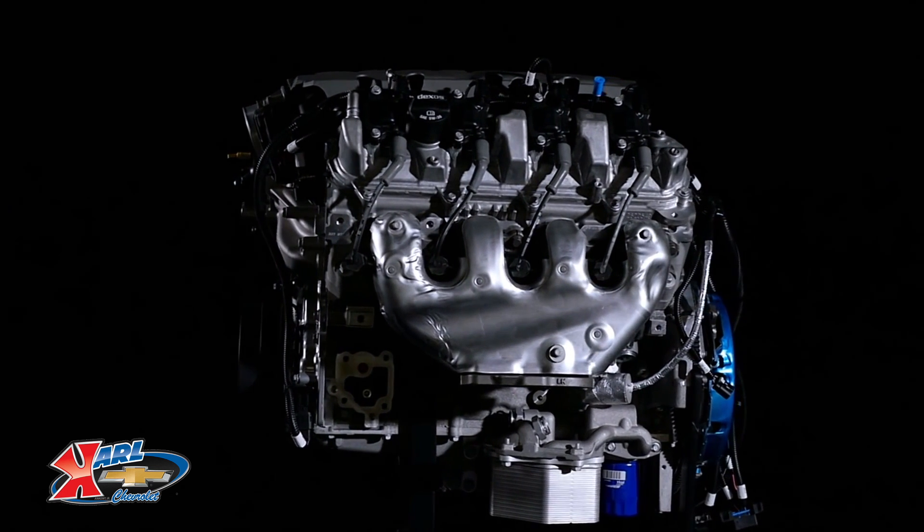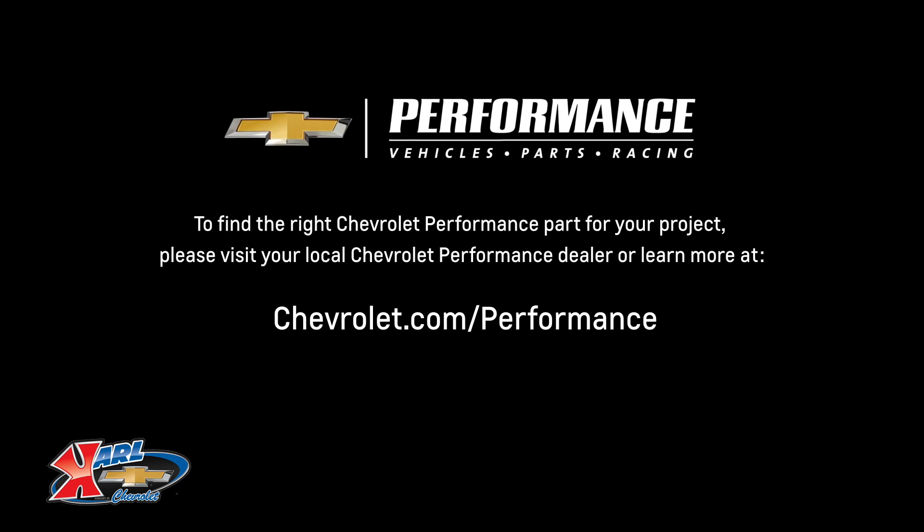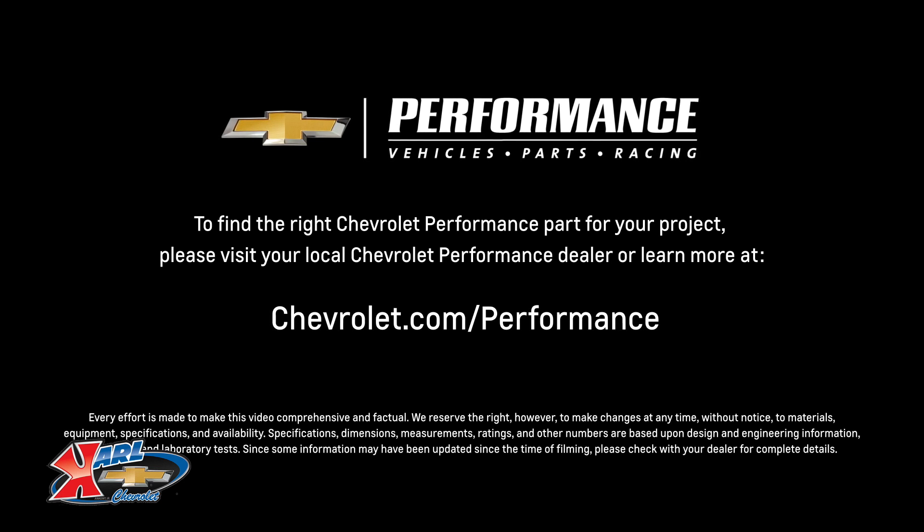I hope this quick look at the LT1 engine helped you learn a little more about how it might be the perfect fit for your project. If you're ready to get started today, please visit your local Chevrolet Performance dealer or learn more online at Chevrolet.com/performance.